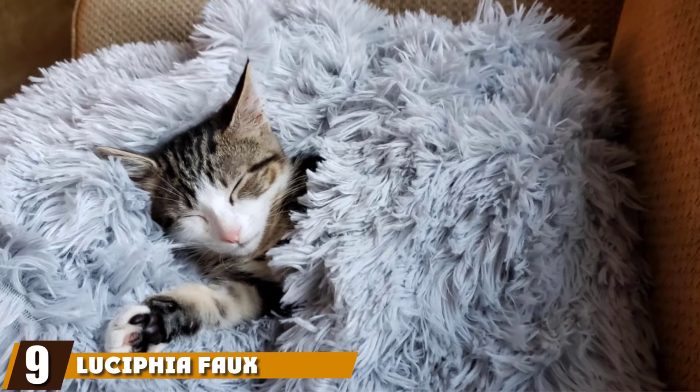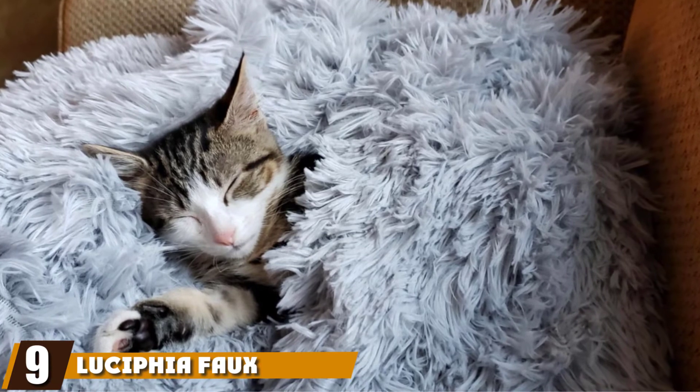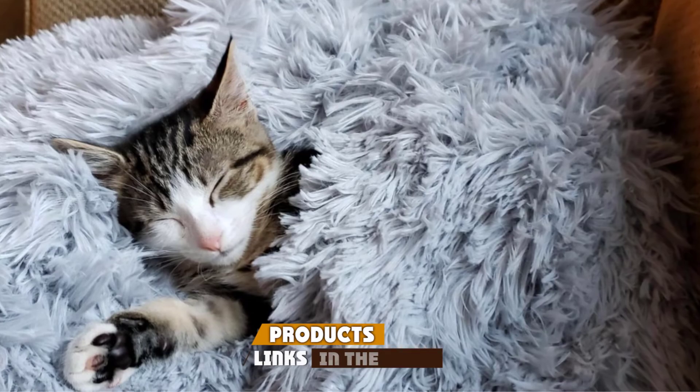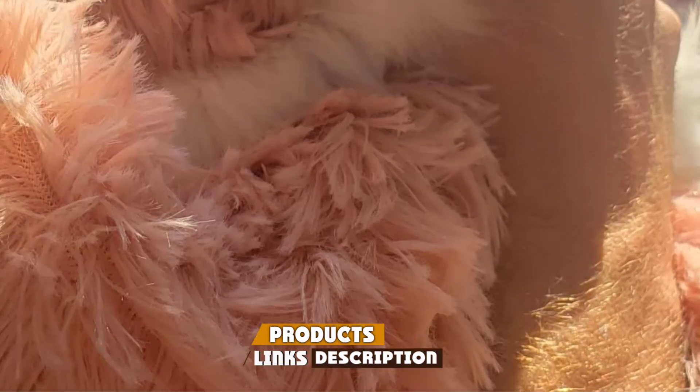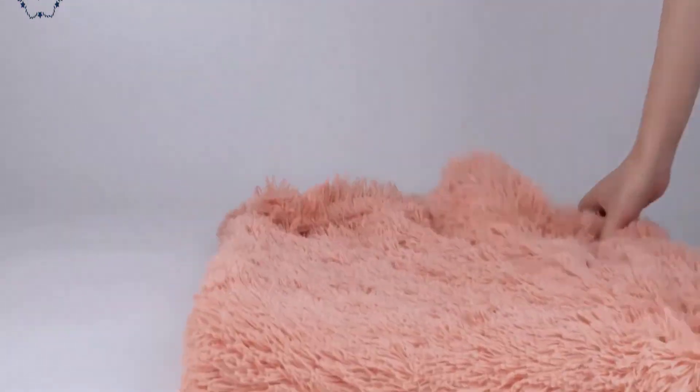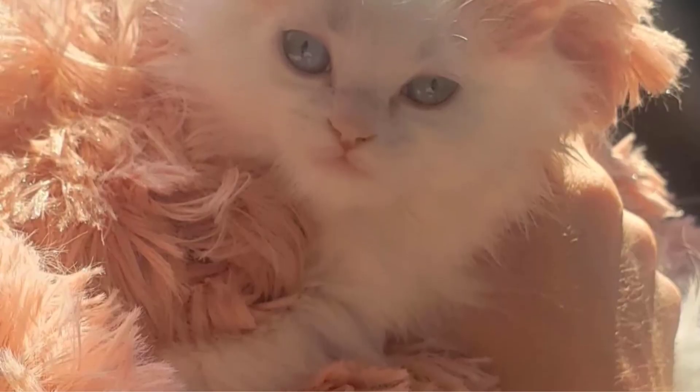Next at number nine, we have Lucifia Faux Fur Pet Blanket. Designed with pets of all sizes in mind, the brand has even listed the maximum pet weight to use each blanket for, so you know which of their multiple sizes to buy for your pet. Their small blanket is perfect for cats as it's best for pets under 18 pounds, but if you wanted something a little bigger for your cats to share, we'd suggest the medium size, which is 38 by 40 inches with four colors to choose from.